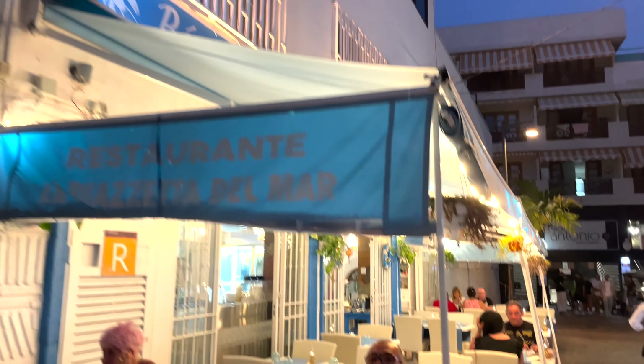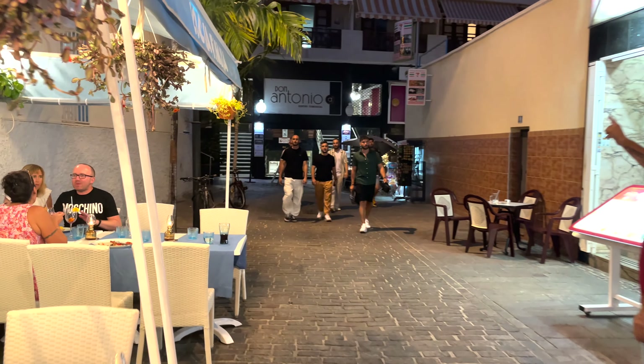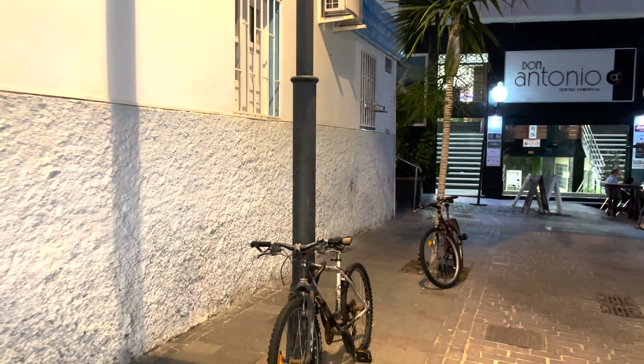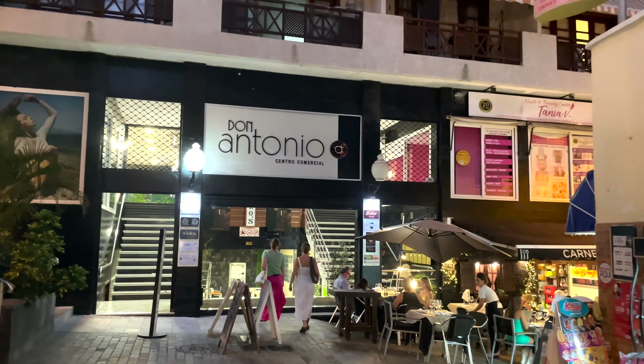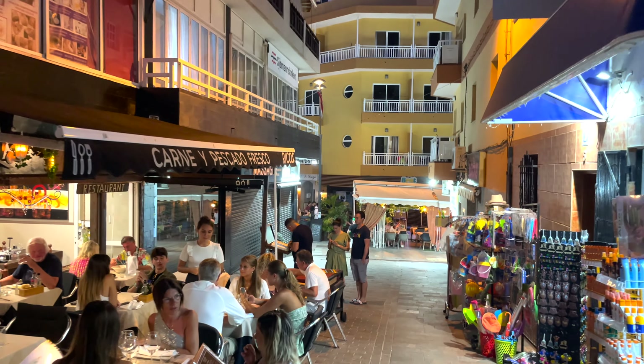More places just over here, continue on a little bit further. Very nice, not many folk around but maybe it's the time we're here. Don Antonio Central Commercial — is that a shopping centre? Maybe so. More bars just tucked away up there. This one's very popular. There's a bit of a supermarket tucked away down there too.